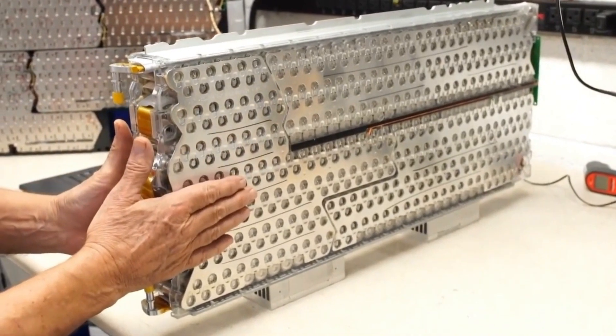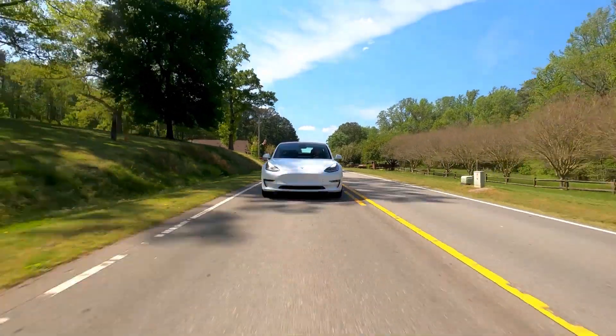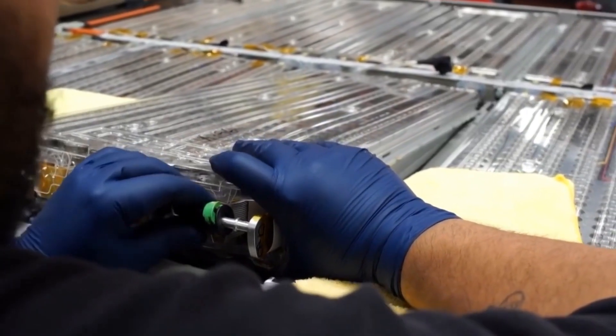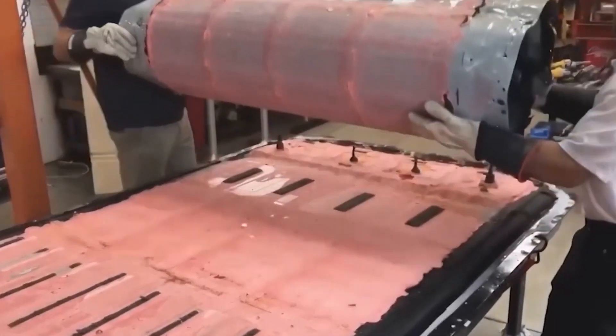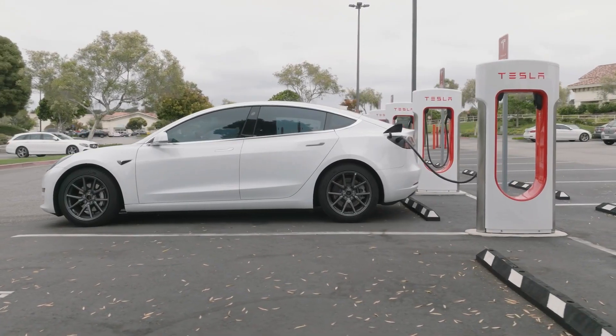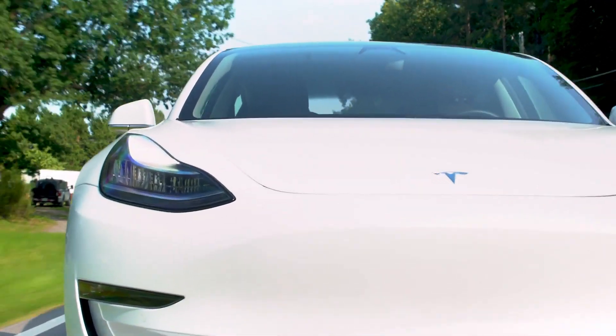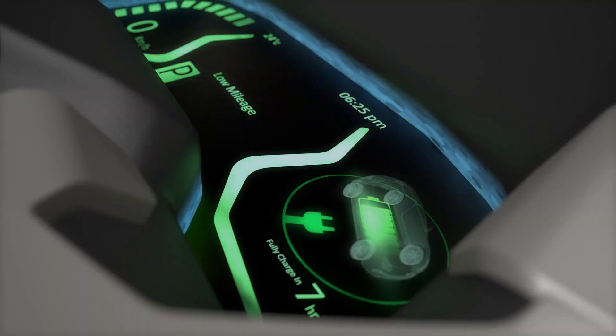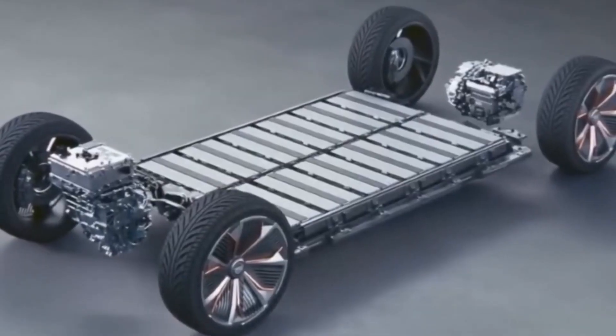The batteries available in recent Tesla models are estimated to last about 200,000 miles, meaning they can last for around 20 years, after which the charge capacity begins to drop by over 20%. It will still be useful even after reaching the estimated miles; however, you can expect it to wane until it fully drains.